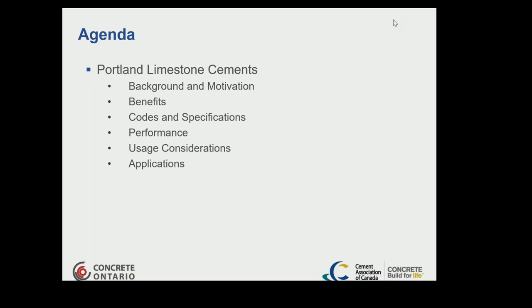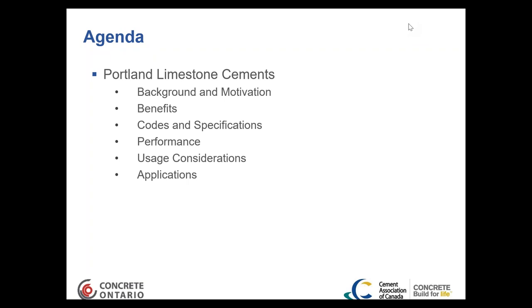This presentation covers why the cement and construction industry is interested in Portland limestone cement and how it's made. We'll talk about the benefits of this product, how it relates to codes and specifications, the actual performance in concrete, usage considerations in mix design, and at the end we'll go through actual field applications and notable high-performance structures where it's been used.